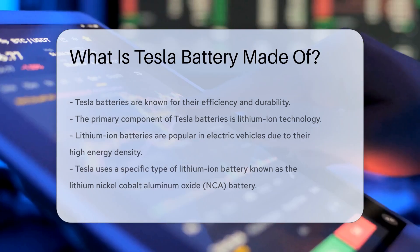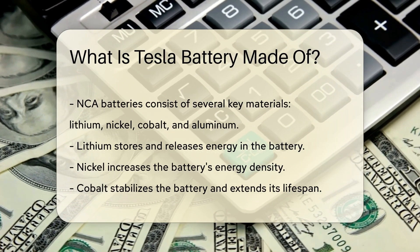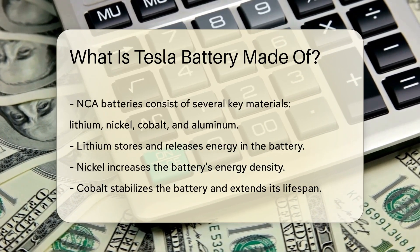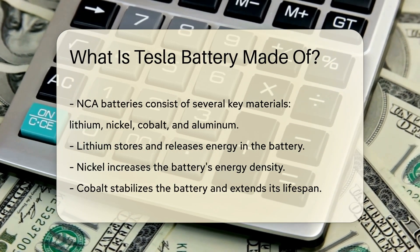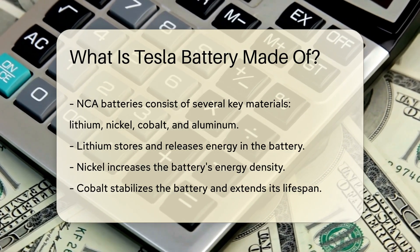These batteries consist of several key materials. The main materials include lithium, nickel, cobalt, and aluminum. Lithium is the core element that stores and releases energy. Nickel helps to increase the battery's energy density. Cobalt stabilizes the battery and extends its lifespan. Aluminum improves the battery's conductivity and structural integrity.